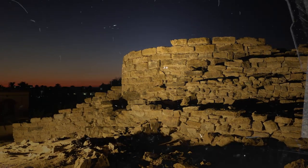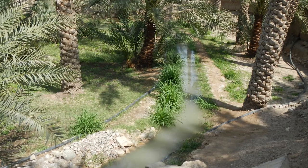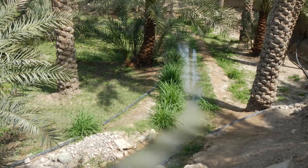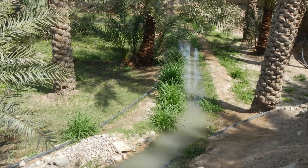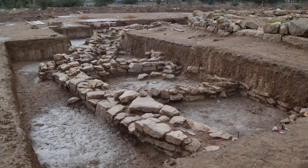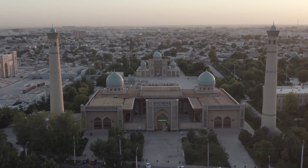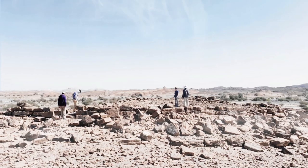In other words, while the purpose, function, and meaning of these structures likely changed over time, water seems to have played a foundational role in the towers' origin stories. These findings showcase the resourcefulness and ingenuity of ancient communities, and might even hold lessons for us today as communities in Oman and elsewhere continue to deal with water scarcity.